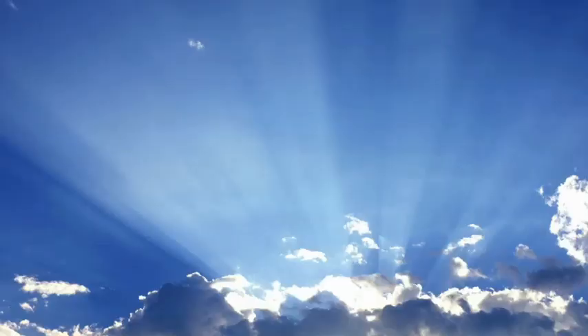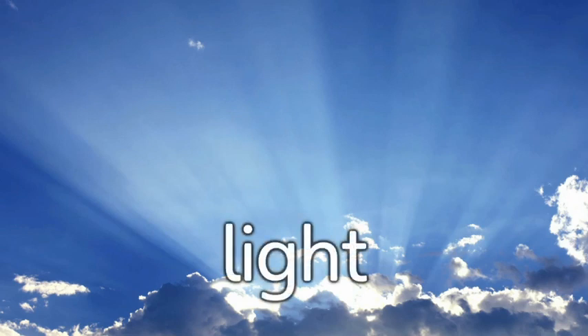This is light. Most plants need light in order to grow. Plants collect energy from light through their leaves and turn it into food.